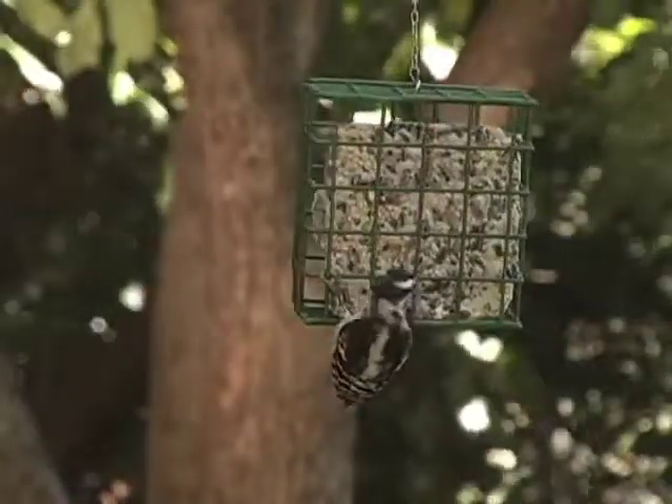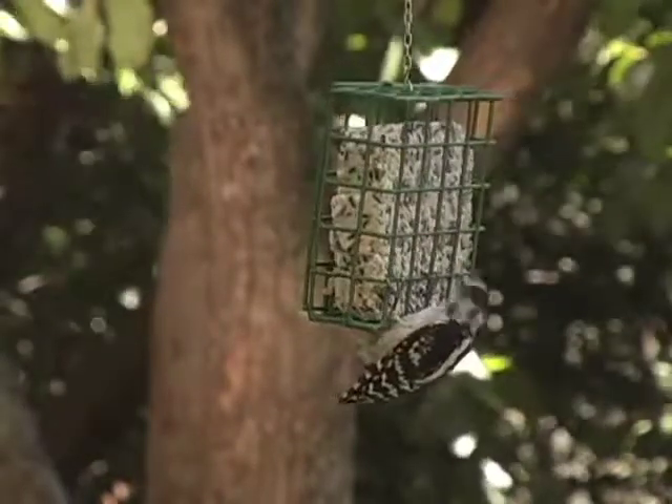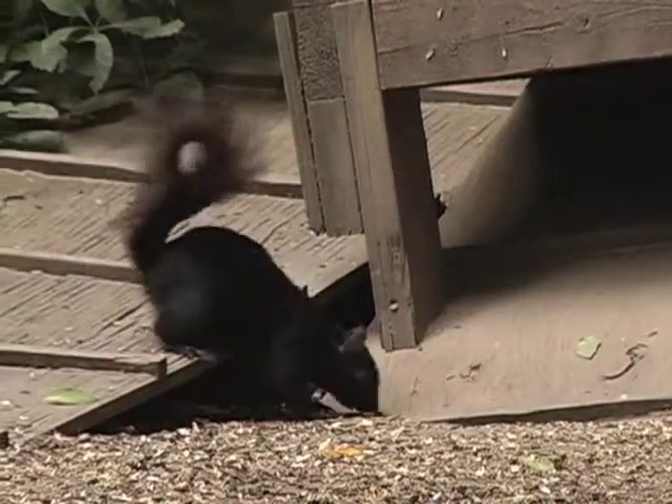Some popular feeders are made of pressed seed, like bird bells and woodpecker bars. This feeder is designed to attract woodpeckers. It can be hung in a cage to allow the woodpeckers to perch while they eat, and keep the squirrels out.